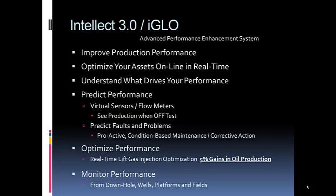You can take proactive actions, such as condition-based maintenance, to take a corrective action and resolve the issue before it becomes a significant problem. Then you can optimize your performance — determining in real time what lift gas injection should be to maximize production, minimize water, or target gas-oil ratio, whatever your objectives are.